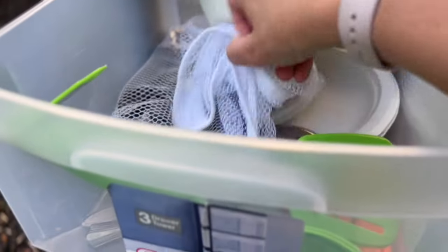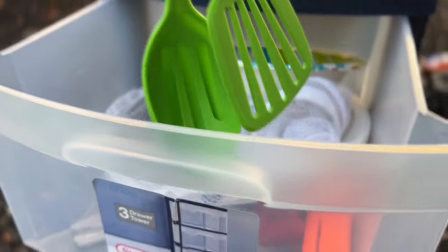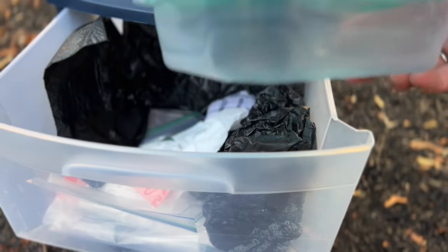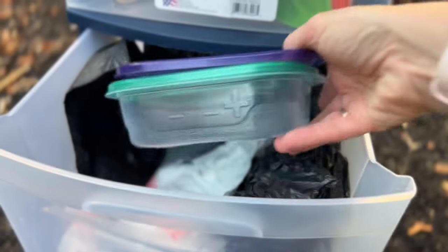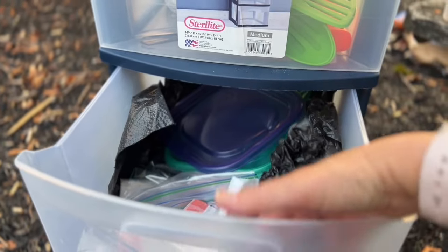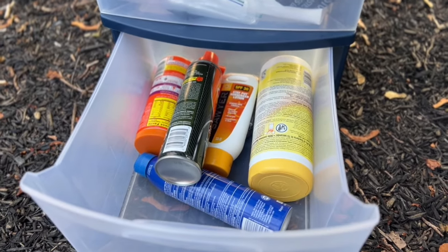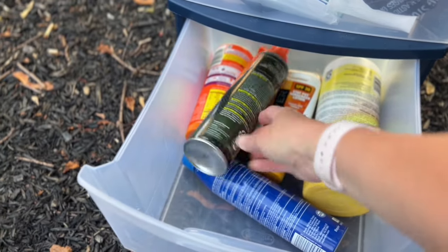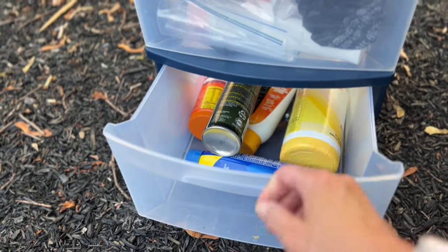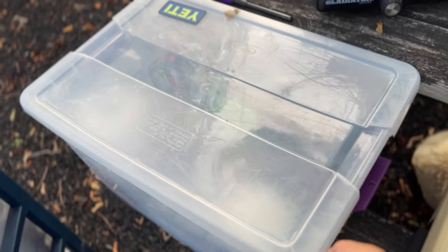In the top drawer I keep plates, silverware, and small appliances — a wine opener and a can opener. The second drawer is storage for storage items: basic Tupperware-type things, garbage bags, plastic bags, aluminum foil, and saran wrap. The bottom drawer is where I keep all of my sprays, cleaning products, sunscreen, and spare batteries. This bucket I'd call my camping supplies — it's not too inspiring at the moment, but it serves its purpose.